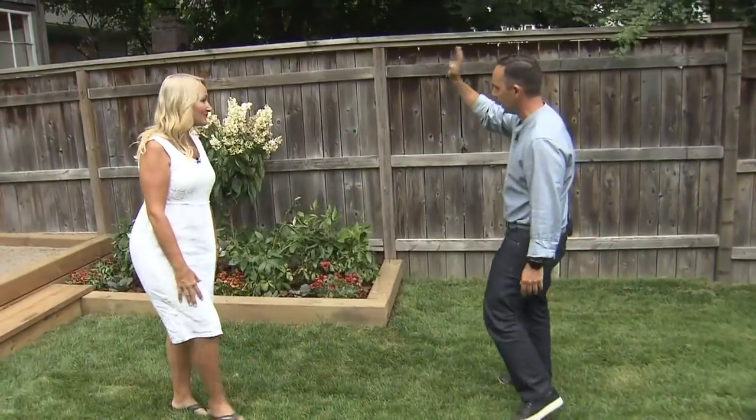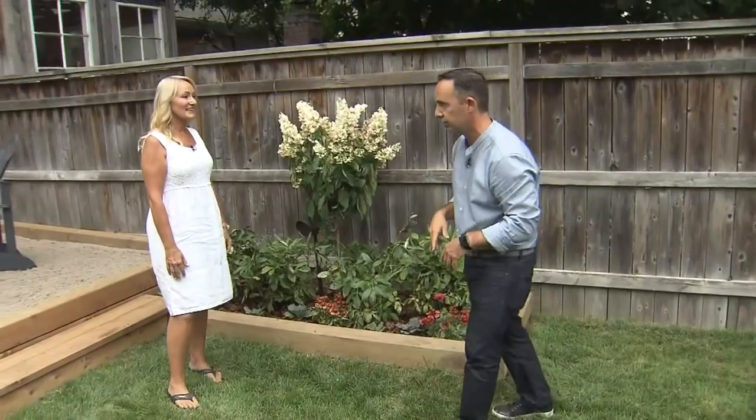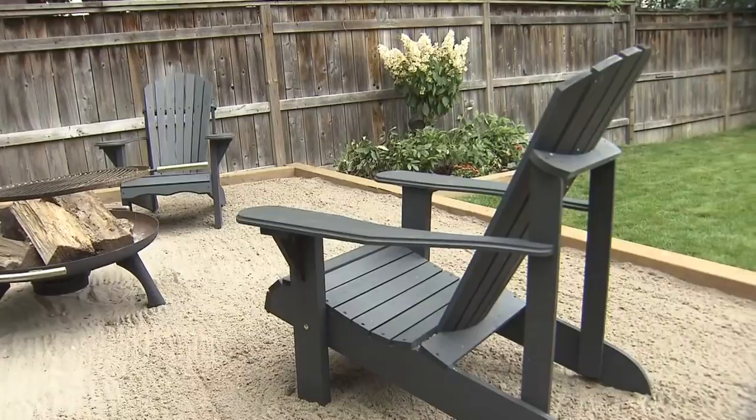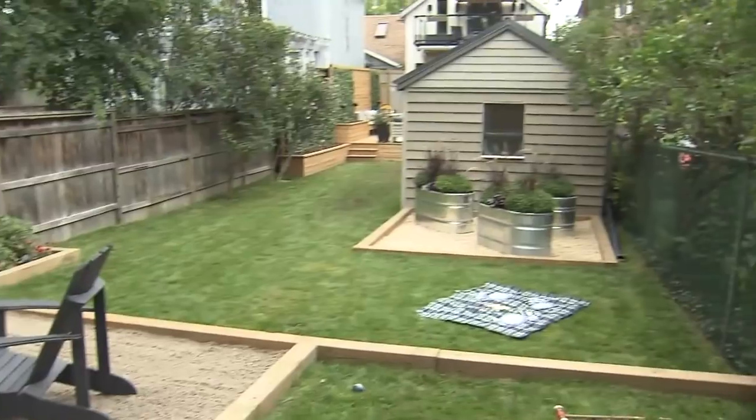A little cutting garden over here - so you have some hydrangeas, you can have some peonies, you could also put some annuals down there, cosmos. That's what I would do for next year. You wanted the beach - you got the beach! This is fantastic. So when I'm not at the cottage, I feel like I am. And then you can have that fire at night.